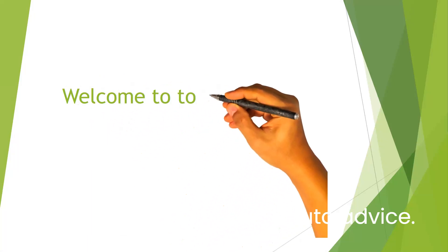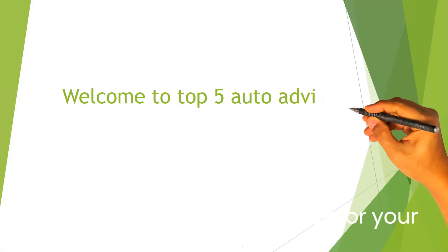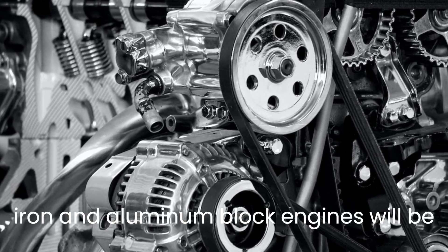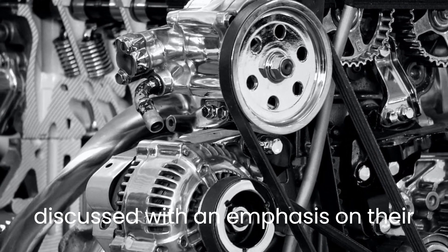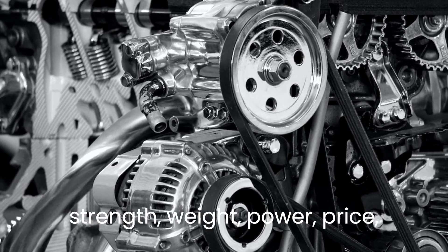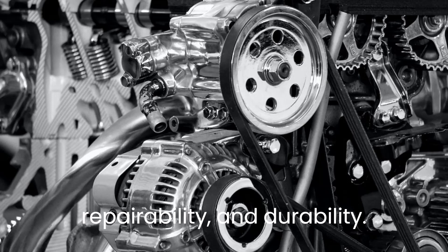Welcome to the top 5 auto advice. Picking the best engine block for your car. The pros and cons of iron and aluminum block engines will be discussed with an emphasis on their strength, weight, power, price, reparability, and durability.